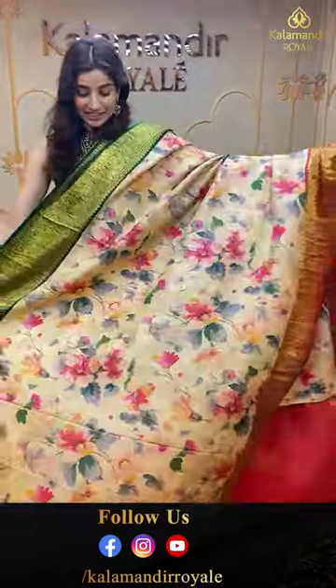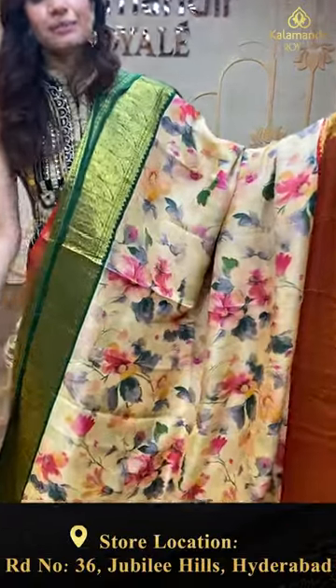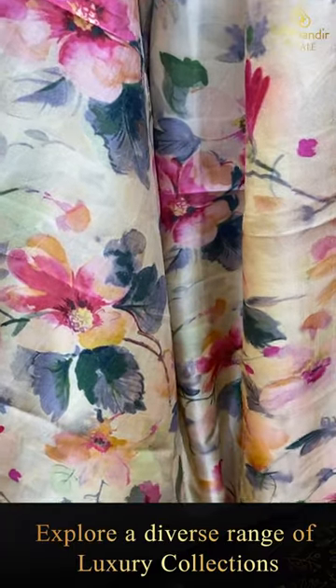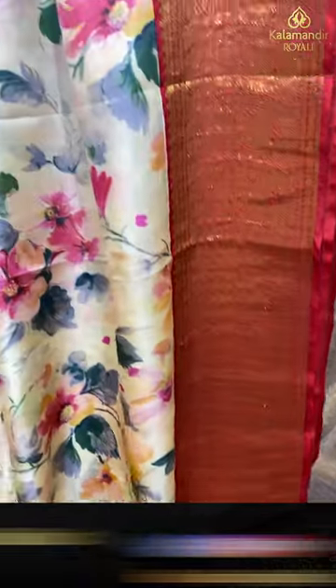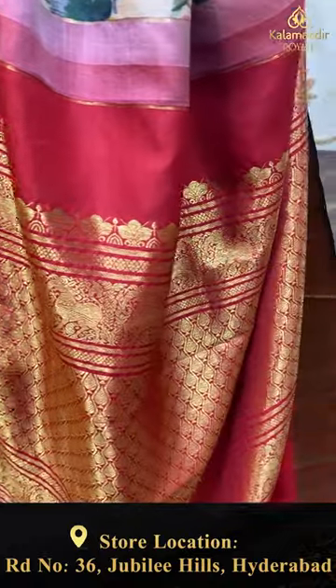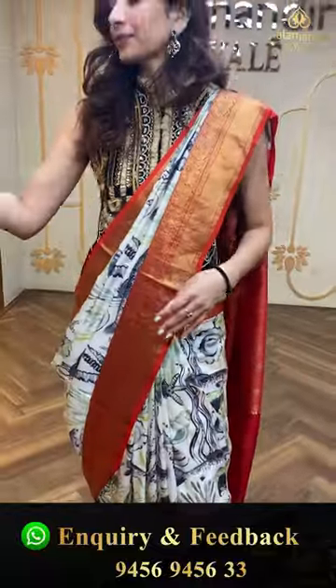Beautiful saree — I love this one so much. Two different colors over the border: red border on the left side and green border on the right side. Ivory color body with beautiful pink flowers from our digital print. Red color country border with picos design on the left, green color border on the right — really unique and beautiful design. Brocade pallu in red color and red color blouse. The code is FE317 and the offer price is ₹29,880. Take a screenshot and send it on the number.